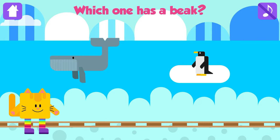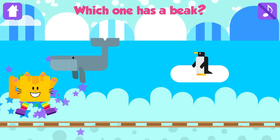Which one has a beak? Penguin! Great! Penguins use their beaks to comb the oil into their feathers!